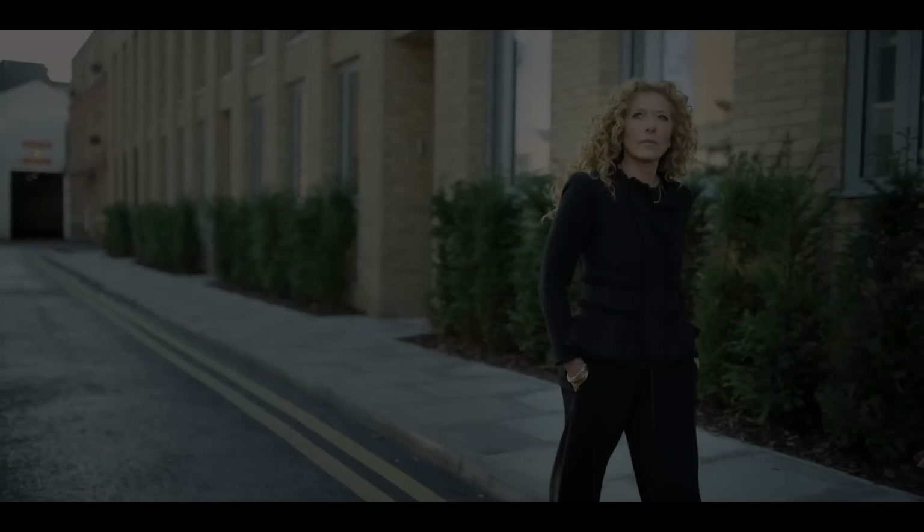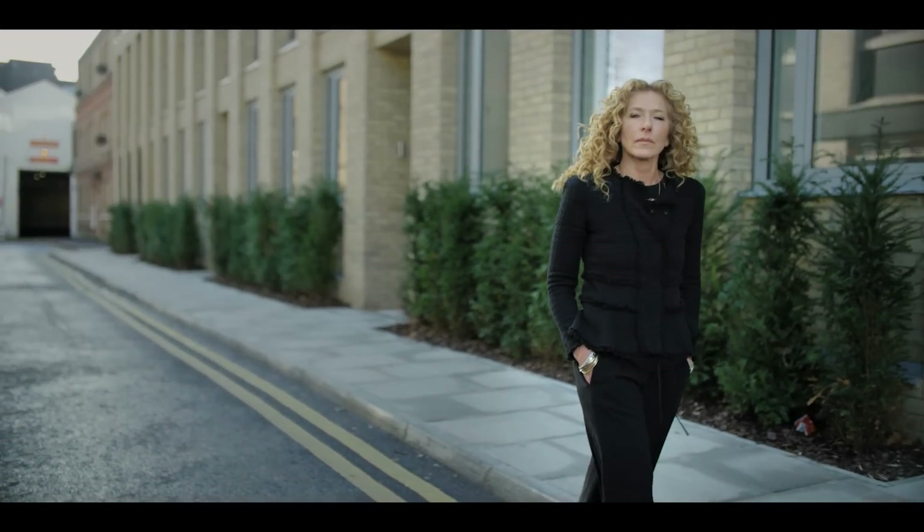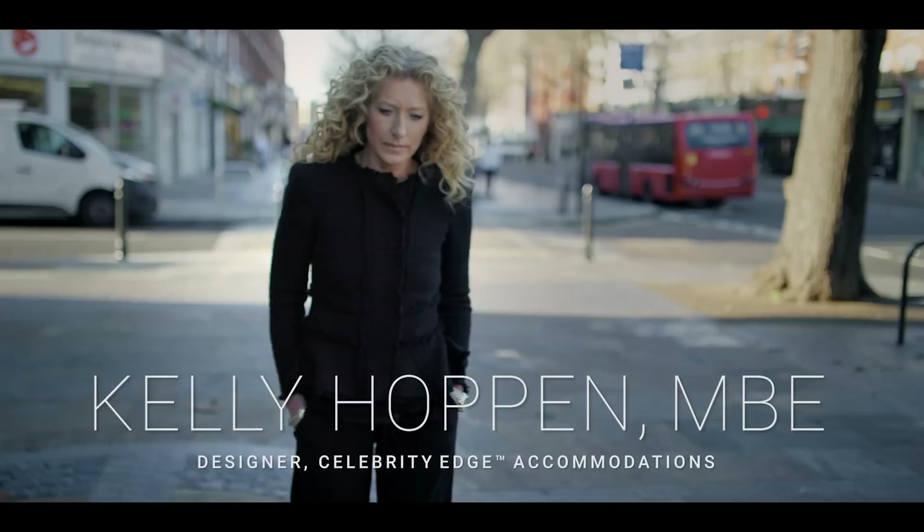To me, the most transformational spaces on Edge are the staterooms. Celebrity collaborated with interior design visionary Kelly Hoppen to turn every room on board Edge into a statement about modern luxury.